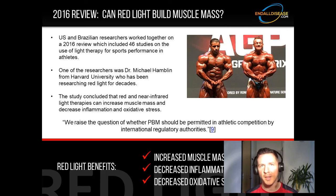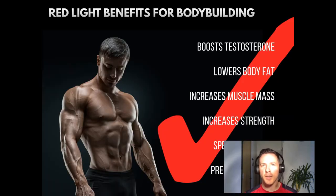Although banning it would be difficult since stepping out into sunlight gives you plenty of red and near-infrared light. As of right now, it's completely legal. If you're not using it and you're involved in bodybuilding or any kind of sports or athletics, you are wasting a massive opportunity to get an edge over your competition. To summarize red light benefits for bodybuilding: it boosts testosterone, lowers body fat, increases muscle mass, increases strength, speeds recovery, and prevents injuries. What more could you want from a performance-enhancing substance? There has never been anything like it.